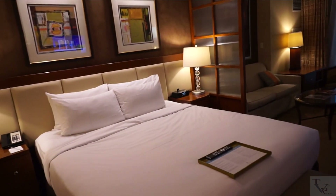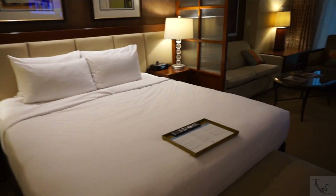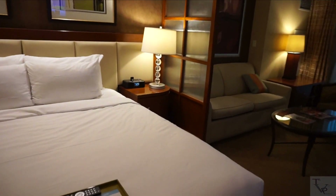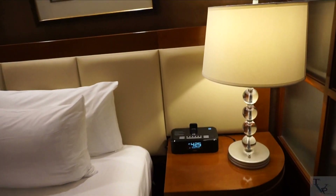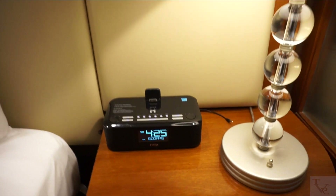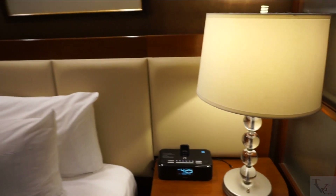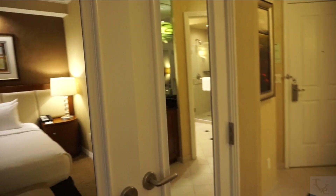Here is your king size bed — a nice size bed. On the bedside to the right, this is an iHome iDock radio, so if you want to connect some music or media you've got the option to do that. On the opposite side of the bed you have your closet.